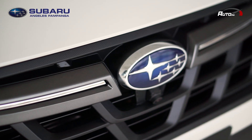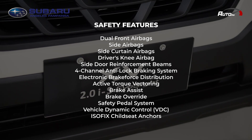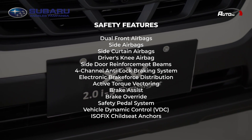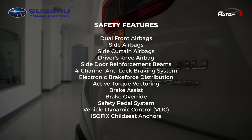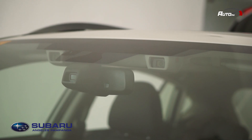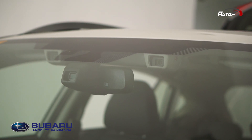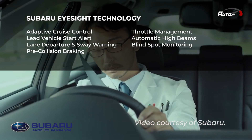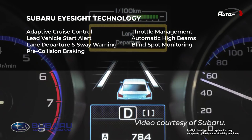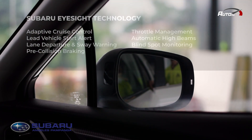Subaru says the XV has over 100 safety features. Just to name a few: seven airbags, side door reinforcement beams, four-channel ABS, EBD, active torque vectoring, brake assist, brake override, safety pedal system, vehicle dynamic control, and ISOFIX. Most noteworthy is Subaru's EyeSight Technology — a suite of driver assist features including adaptive cruise control with lead vehicle start alert, lane departure and sway warning, forward and reverse pre-collision braking, throttle management, automatic high beams, and blind spot monitoring.